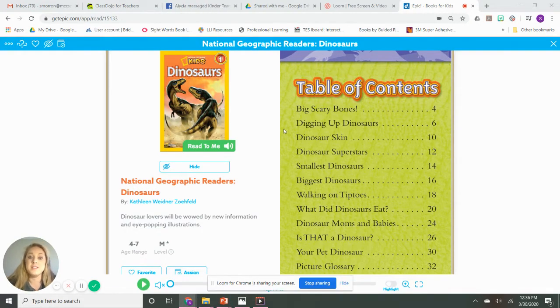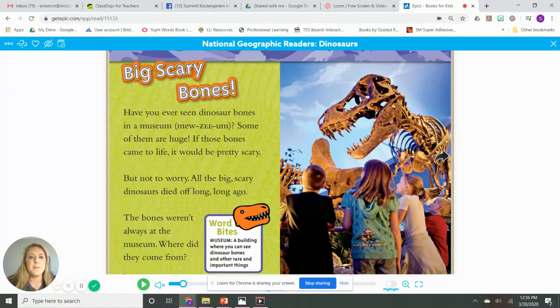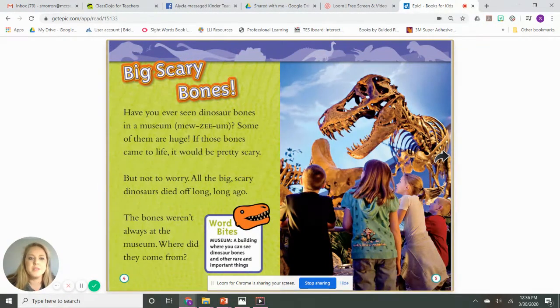Our book is called Dinosaurs: Big Scary Bones. Have you ever seen dinosaur bones in a museum? Stop — we heard the word museum. Think about: have you ever been to a museum? Maybe you've been to the Children's Museum or the Wonder Lab, or maybe another kind of museum. Tell me, what museum have you been to?